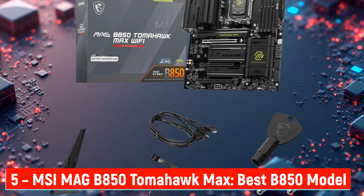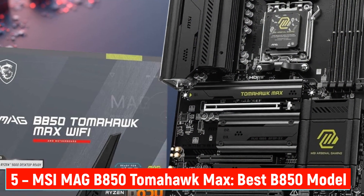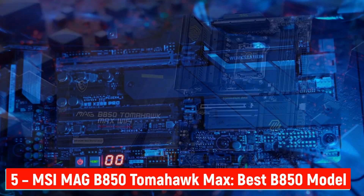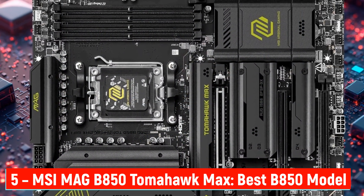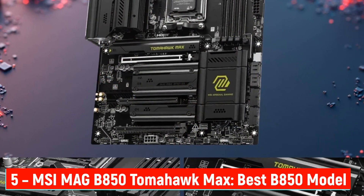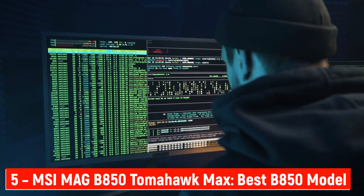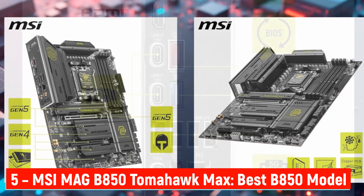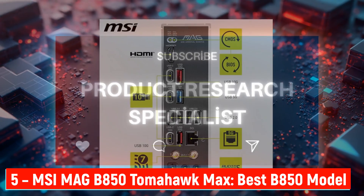Number 5: MSI MAG B850 Tomahawk Max — Best B850 Model. Rounding out our list, the MSI MAG B850 Tomahawk Max. This is the best B850 motherboard you can buy right now if you want reliability, power, and great value. It supports Ryzen 9000, 8000, and 7000 series CPUs with a 14-duet rail power system and 80A VRM, delivering stable performance for everything from gaming to creative workloads. Dual 8-pin CPU connectors help with extra stability during heavy use, and MSI's heatsink plus thermal pad combo keeps temperatures cool even during long render sessions. The M.2 Shield Frozr 2 protects SSDs from heat, while DDR5 support up to 8400 MT/s ensures future-ready performance. You're also getting PCIe 5.0 x16 for GPUs, 4 M.2 slots — 2 Gen 5 x4 — Wi-Fi 7, Bluetooth 5.4, and Audio Boost 5 for crisp sound. This is the perfect all-around option for users who want a mix of affordability and high-end features.